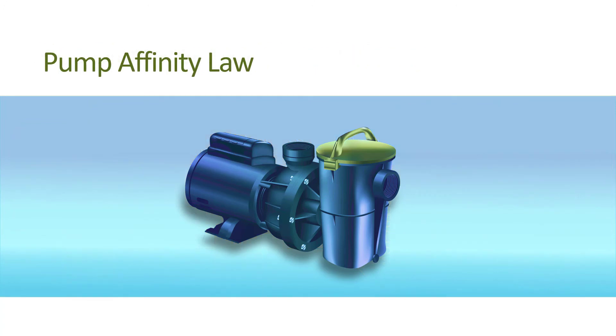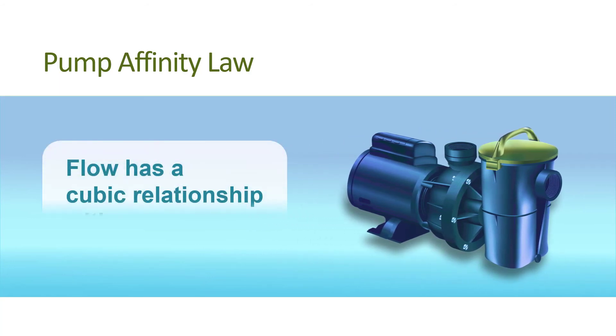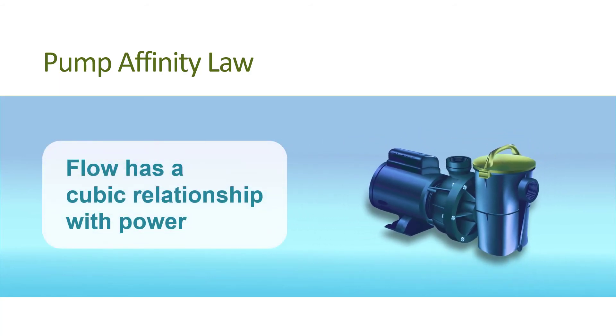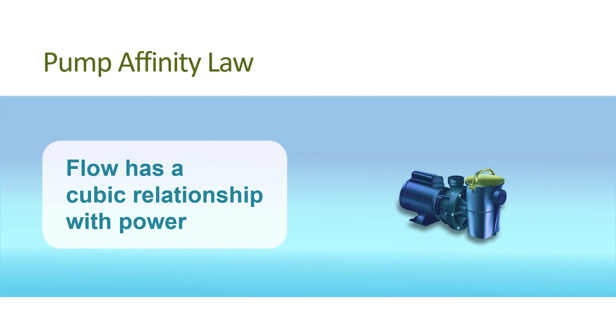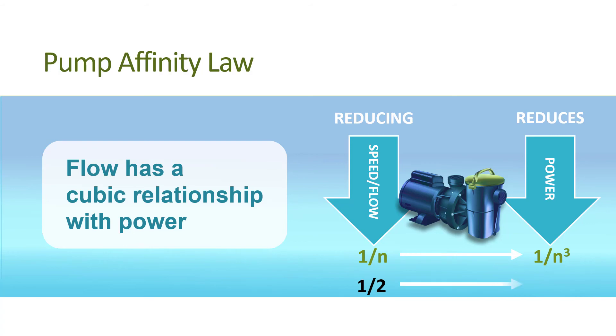The pump affinity laws are the engineering principles behind what allows variable speed pumps to save so much energy. Put simply, the pump affinity laws state that flow rate has a cubic relationship with power. This means if the speed of the pump, or flow, is reduced by half, the power will be reduced to one-eighth, assuming the pipe size is held constant. Keep this in mind as we explain the basics of pool system curves, pump curves, flow, and power.